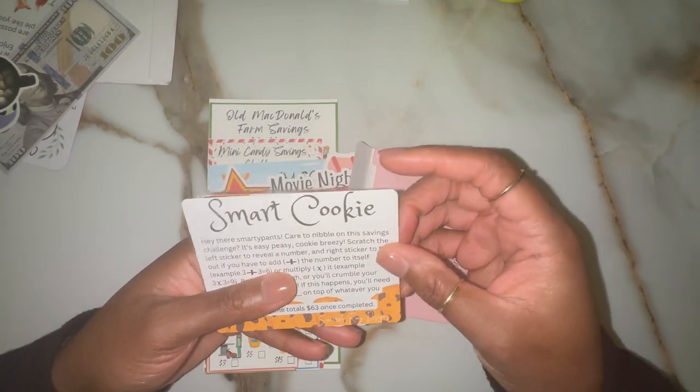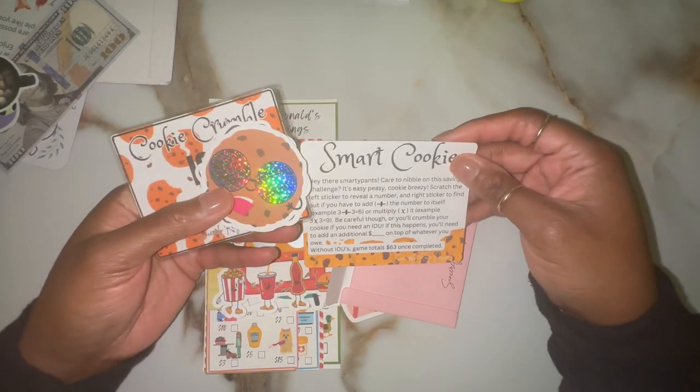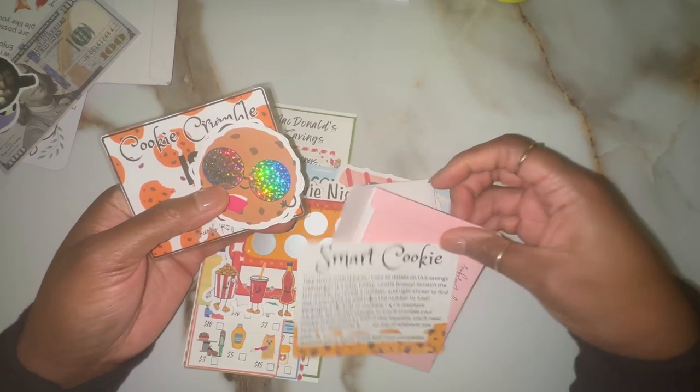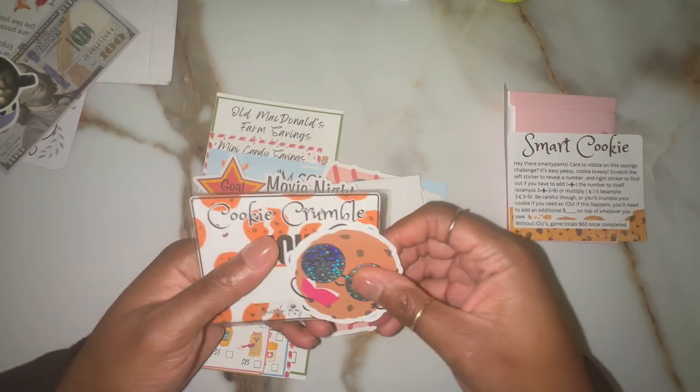We have an awesome chocolate chip cookie recipe that we love to bake at home. So this one is pretty cool because you can either add the numbers together or multiply them if you're feeling risky. But since he's only five, we're going to stick to addition — he hasn't learned multiplication yet.